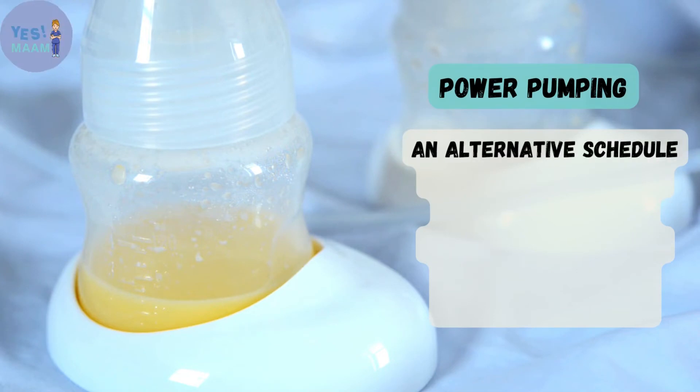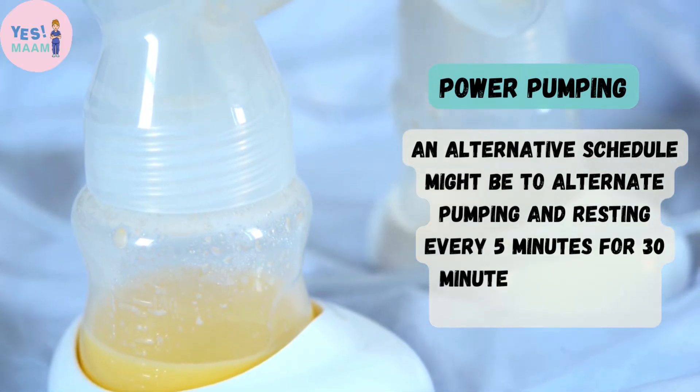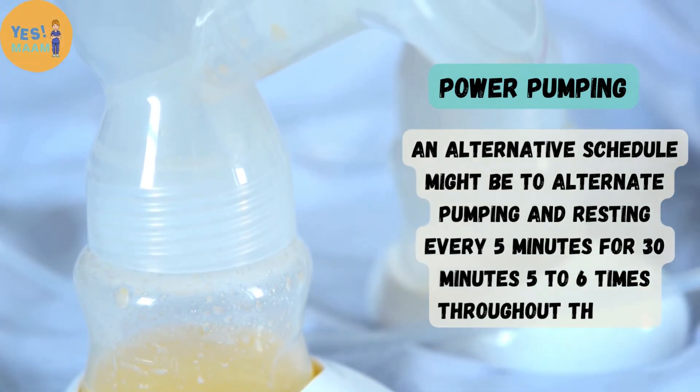Power pumping — an alternative schedule might be to alternate pumping and resting every 5 minutes for 30 minutes, repeated 5–6 times throughout the day.